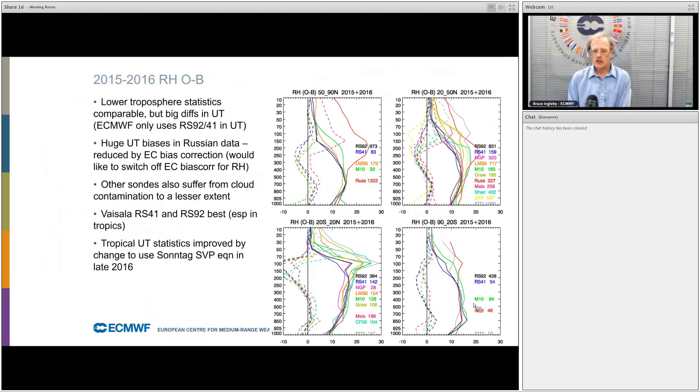These are similar plots for relative humidity. In the lower troposphere up to about 400 hectopascals, the statistics are fairly similar between different radiosonde types. But at upper levels there is a lot more variation, and there are large biases in the Russian data — they are particularly susceptible to contamination after going through cloud. In general, the Vaisala radiosondes do best for upper tropospheric relative humidity, and this is most obvious in the tropics.